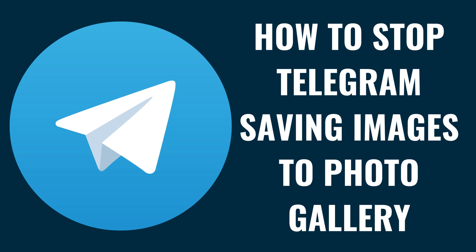I'm Max Dalton, and in this video I'll show you how to stop Telegram from saving images to your photo gallery.